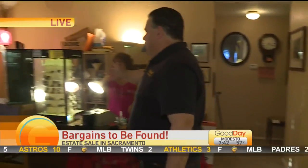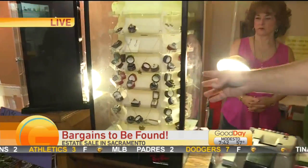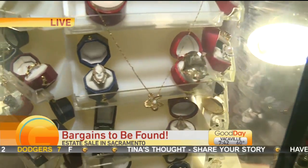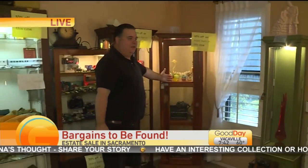We have some beautiful gold jewelry over here too — beautiful stuff right there in the spinning case. And over here we have a paperweight collection. That's kind of an interesting thing — see the paperweights there?